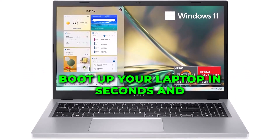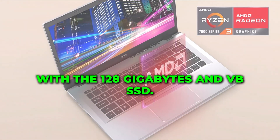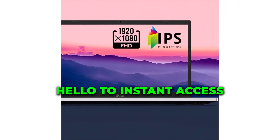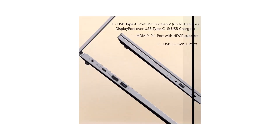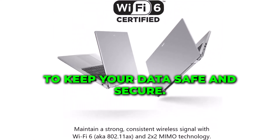Boot up your laptop in seconds and get right to work with the 128GB NVMe SSD. Say goodbye to long loading times and hello to instant access to your files and applications. And with Windows 11 Home in S mode, you'll experience enhanced security features to keep your data safe and secure.